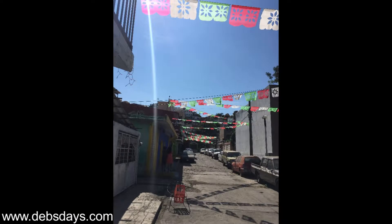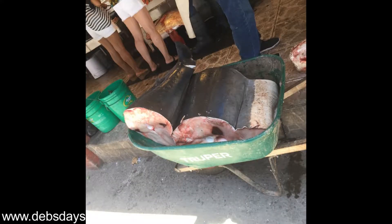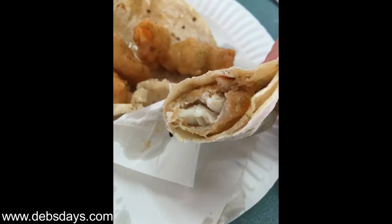And number five, in Ensenada, head to the fish market. You'll see all kinds of fish, and if you're lucky, you'll find a fisherman bringing in his catch — shark — with a wheelbarrow. Then grab some delicious fish tacos at one of the restaurants next to the fish market or at one of the street side stands. So yummy. We won't eat fish tacos anywhere else in the world but in Ensenada.